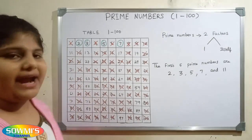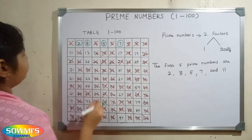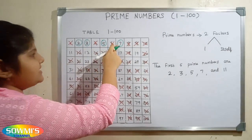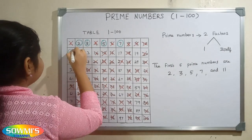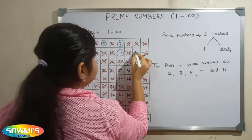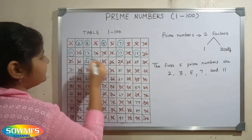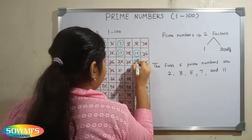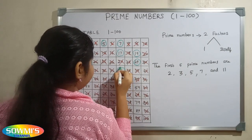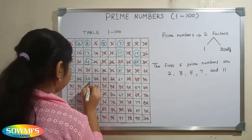So the remaining numbers are the prime numbers. Now we will circle all the prime numbers: 2, 3, 5, 7, 11, 13, 17, 19, 23, 29, 31, 37, 41, 43.